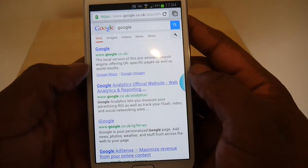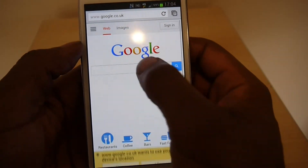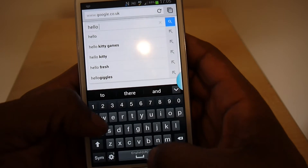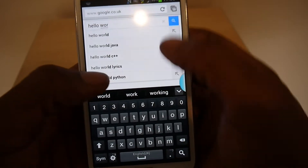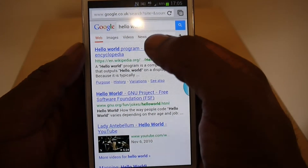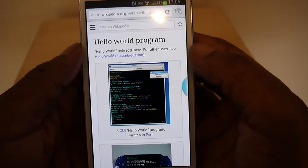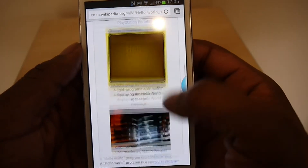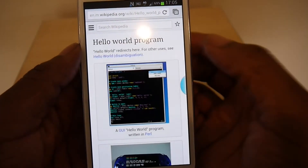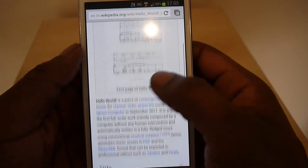Go to Google on mobile data and type in 'hello world'. Click that — and that's pretty fast. It loaded up pretty fast. I'll give you that — it is pretty fast.